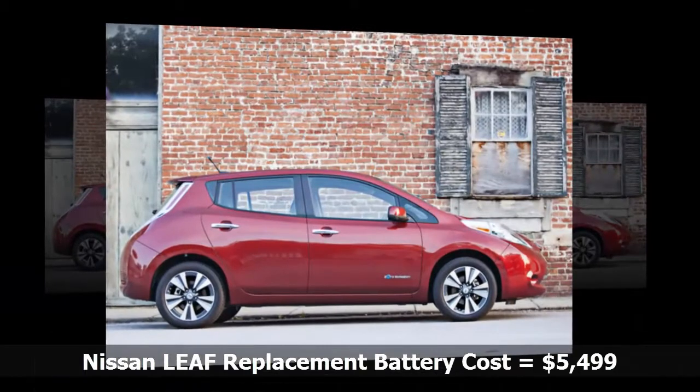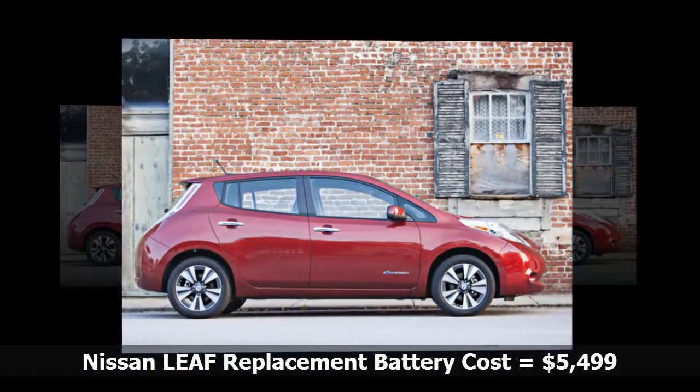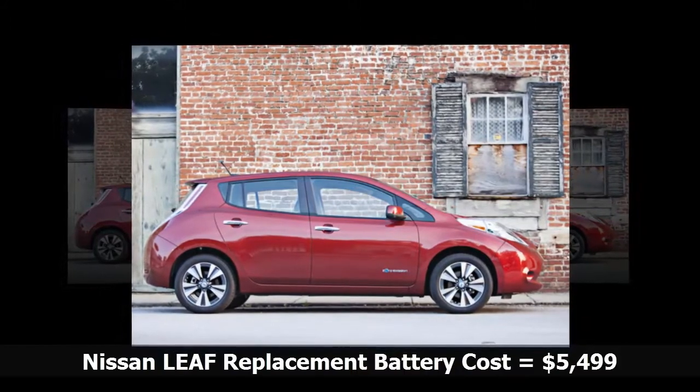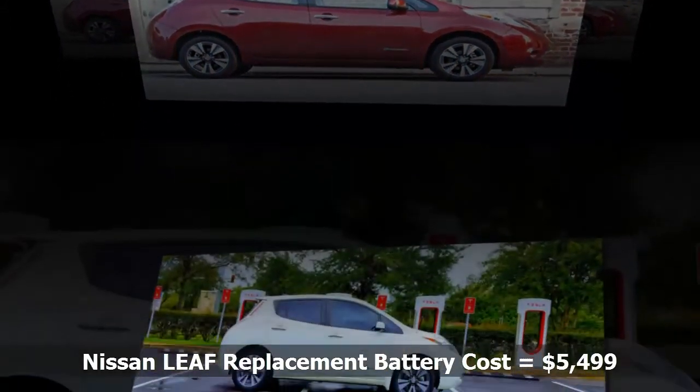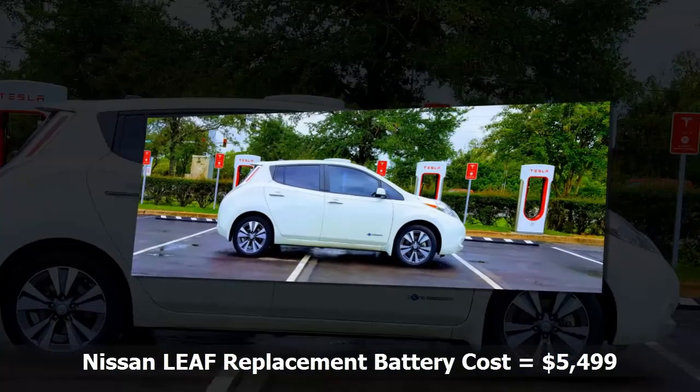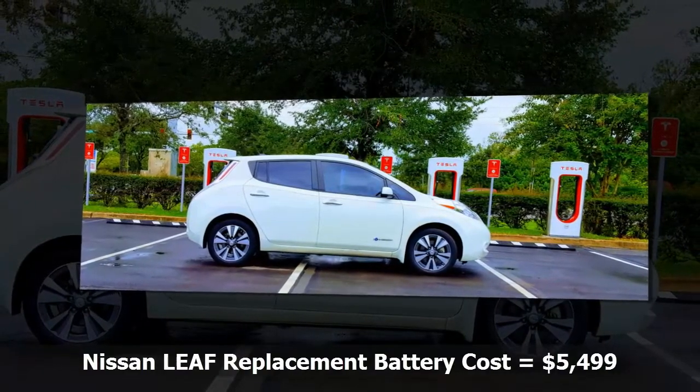That's not too bad, is it? After all, take your Belch Fire $5,000 car to your local dealer and ask them how much it will cost to replace the internal combustion engine if it throws a rod and pukes oil all over itself. You would be lucky to get a new engine for a paltry $5,500.